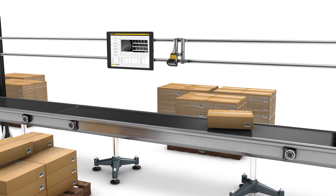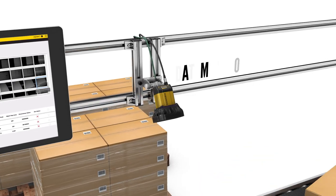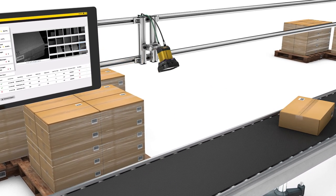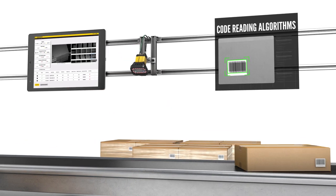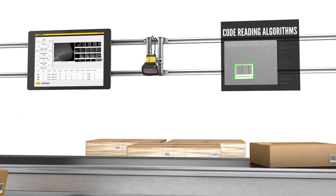Once off the pallet, items are scanned by operators using overhead fixed-mount readers. Presentation reading allows users to read more packages per minute, faster and more ergonomically than what's possible with handheld or ring scanners. Advanced code reading algorithms, distance sensors and a high-speed liquid lens make reading codes effortless, no matter how they're placed in the reader's field of view.